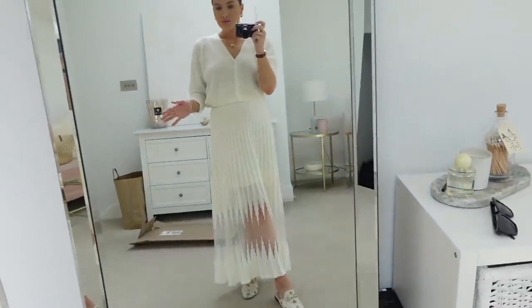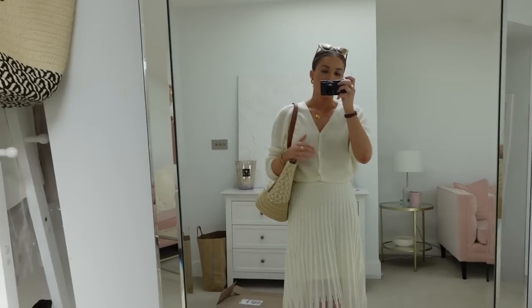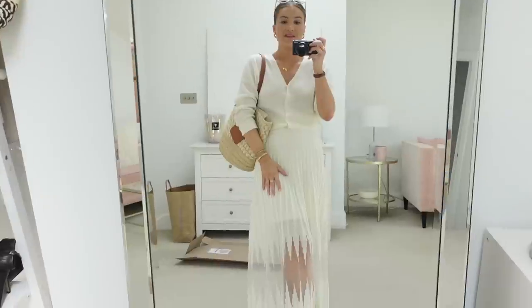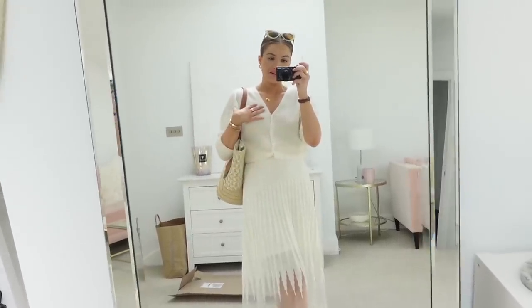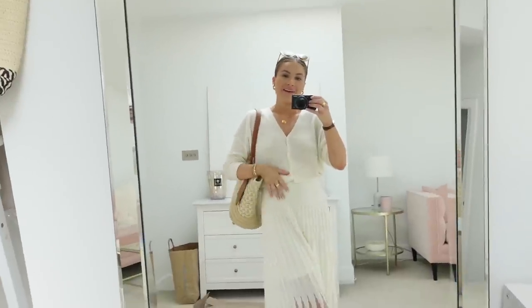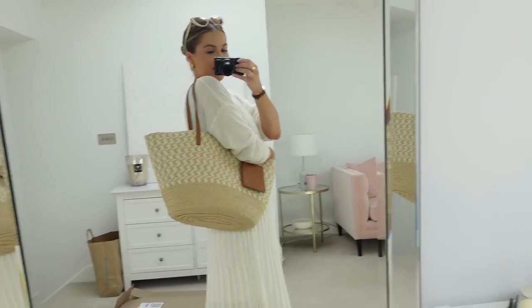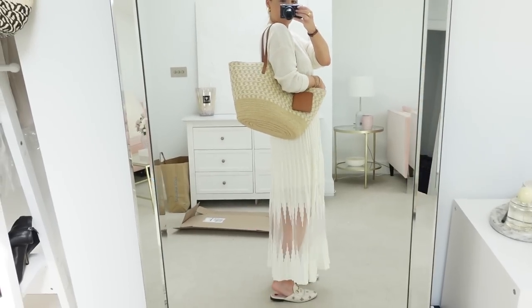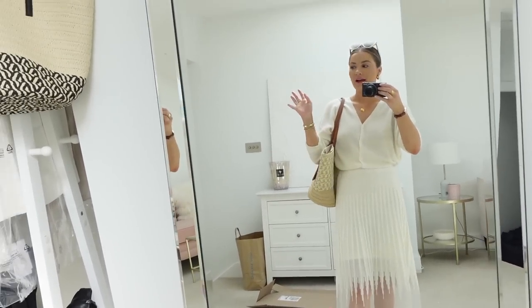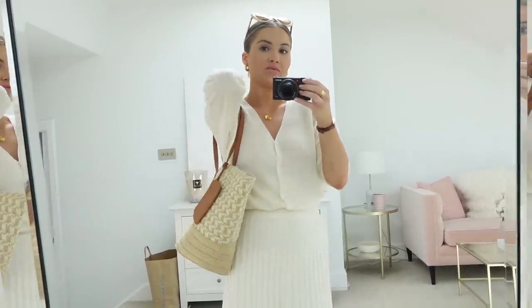I'm wearing this knitted skirt from Zara which I just think is so pretty - love that mesh panel. It is lined but you can see a slight line. I paired it with this Reiss cardigan - the skirt is quite yellow, and a lot of my white tops didn't work with it, whereas this cardigan is the exact same color so it works perfectly. Done my little Gucci loafers which I think are perfect, and then this bag - would you believe it's from Primark? I just think it's so nice. I'm going to look at mid-priced basket bags in Selfridges today.